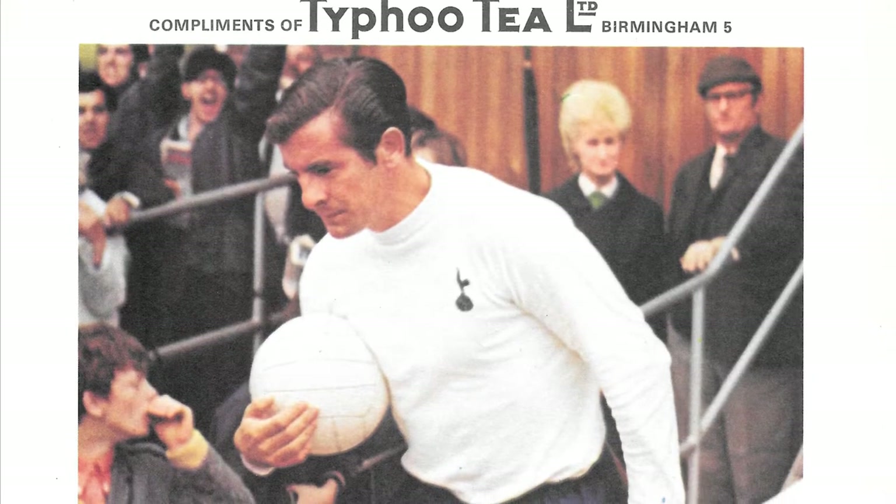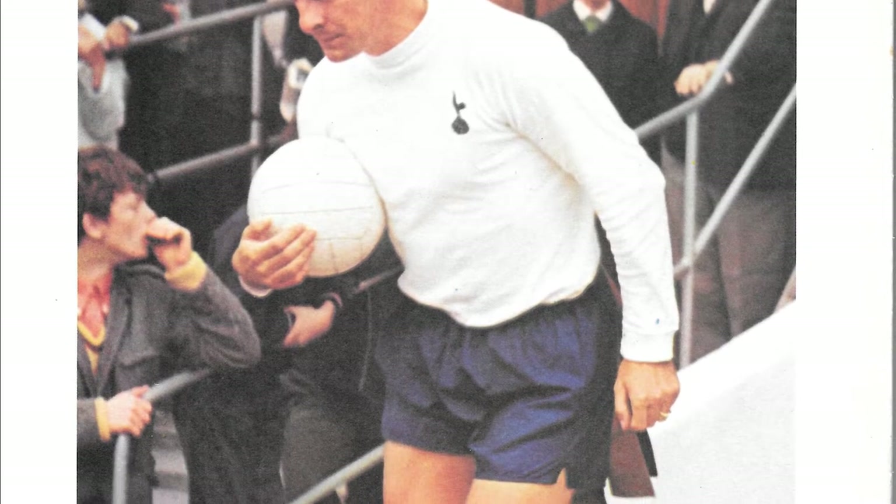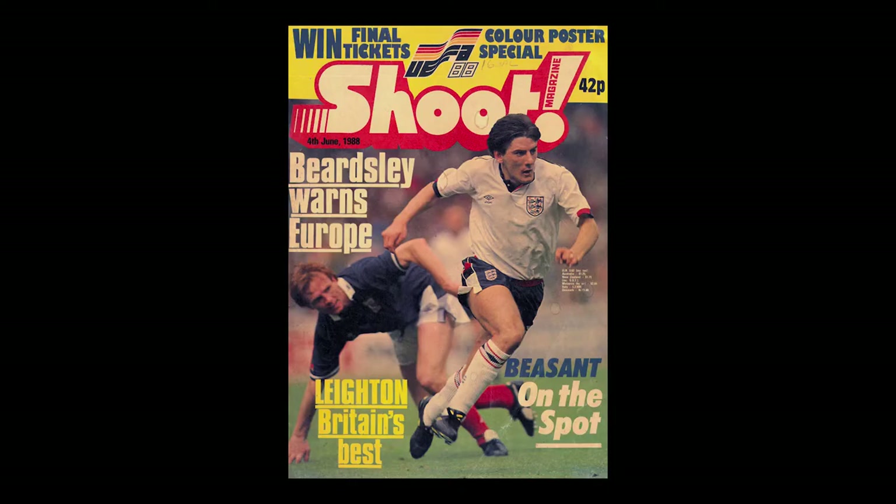Alf Ramsey's men would lose their semi-final 1-0 to Yugoslavia, with Alan Mullery becoming the first England player to receive a red card in the game. We have to fast forward 20 years for our next two entries.